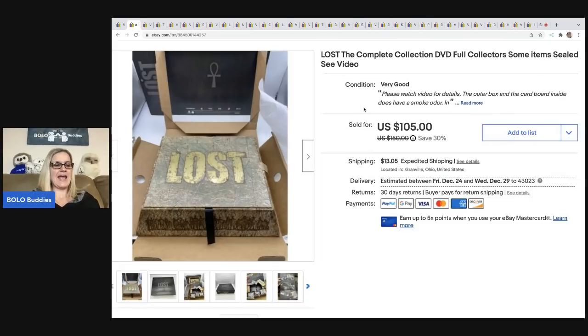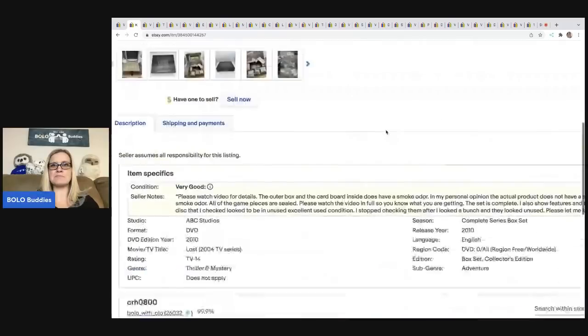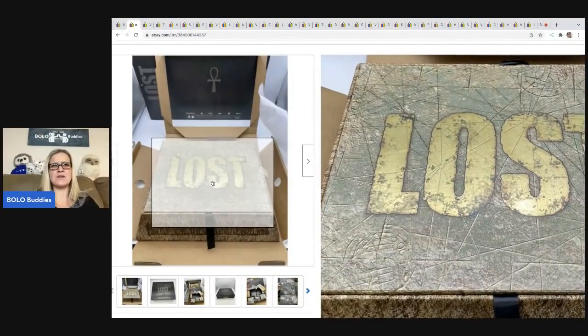I picked this up at a garage sale and it smelled like smoke, unfortunately. So I only got $105 for it — the buyer was all in for $131.40. I want to say I paid 10 or 15 bucks for this. I would have listed it for more if it didn't have the smoke odor, but I felt that was bringing the value down. There's a game inside and everything was sealed, but I disclosed it stunk like smoke. The inner part wasn't too bad — basically the outer case and cardboard smelled, but the game part seemed okay.